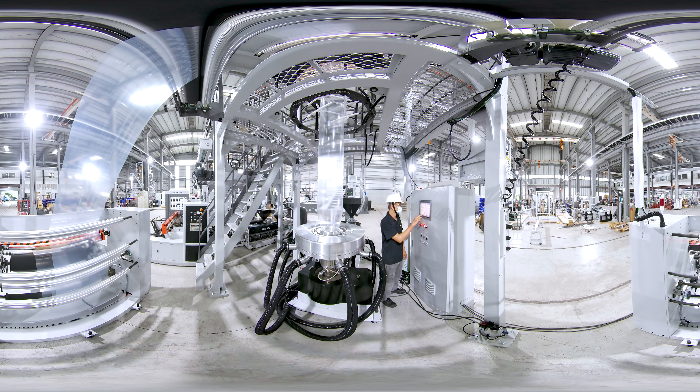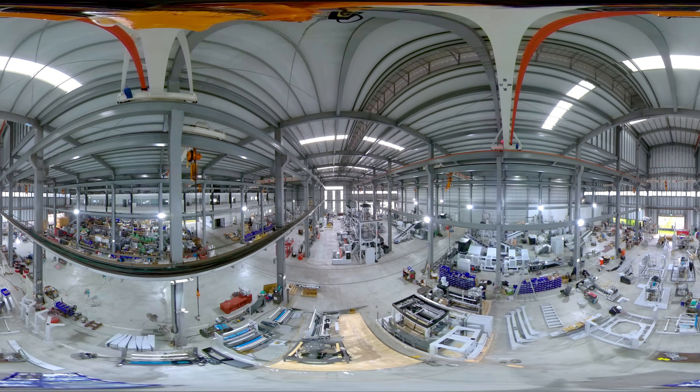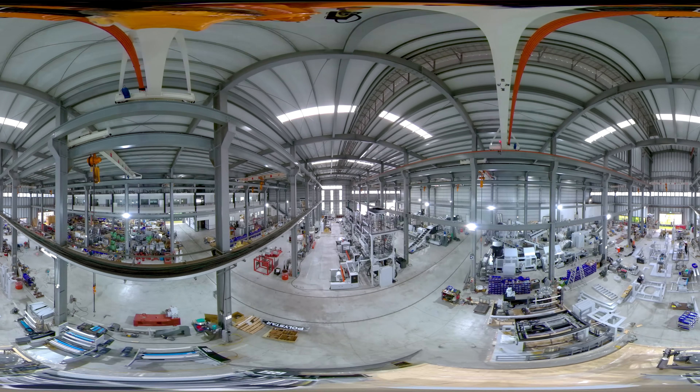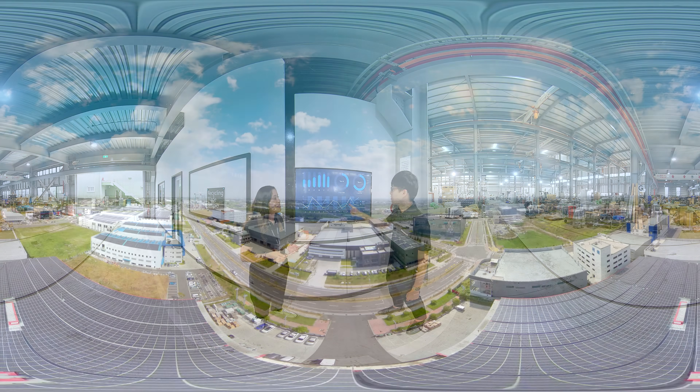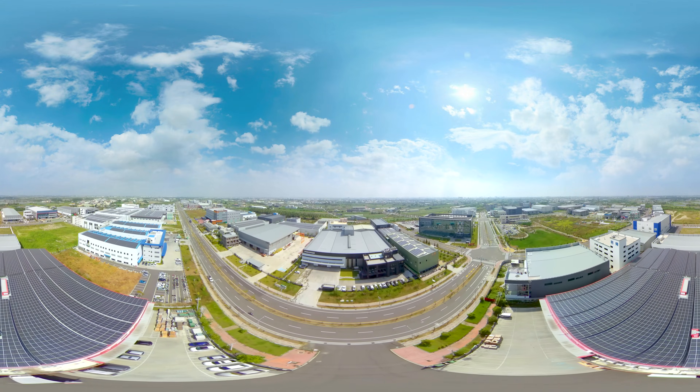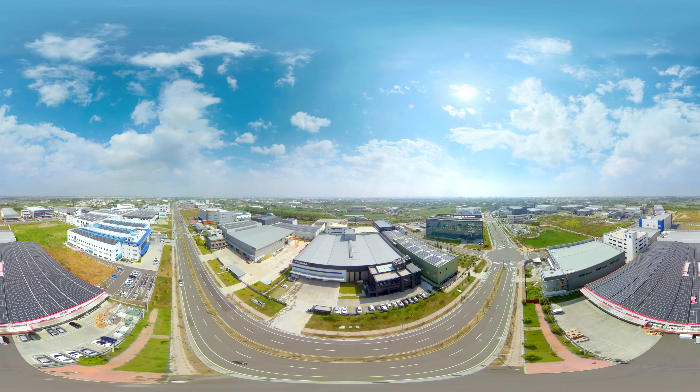Looking to the future, Polystar is striving to become a world-class leading brand in recycling machines and blown film machines. Polystar believes in building up R&D capability based on customer requirements, in growing with the customer together, and contributing to improving the circular economy value for the global industry chain.